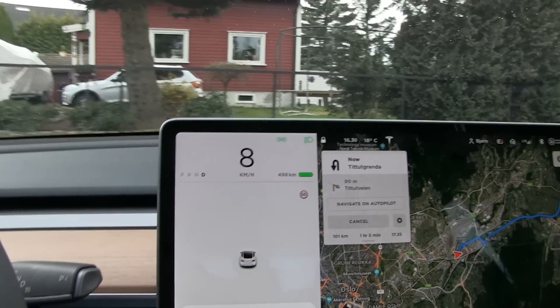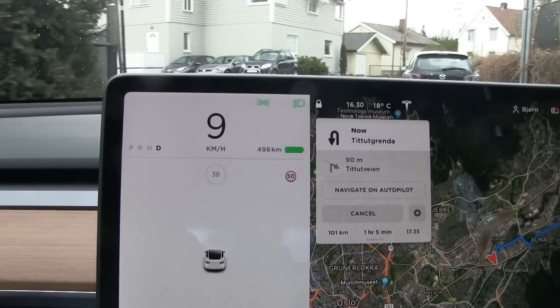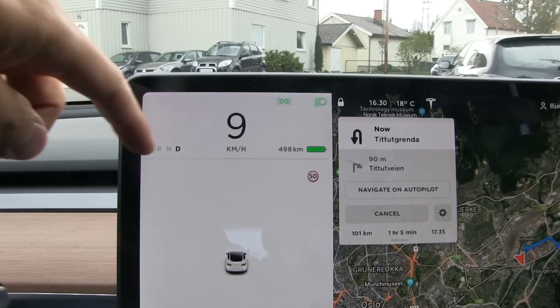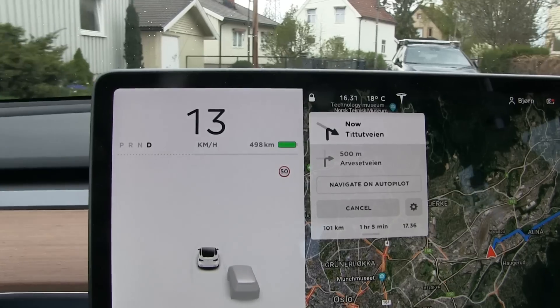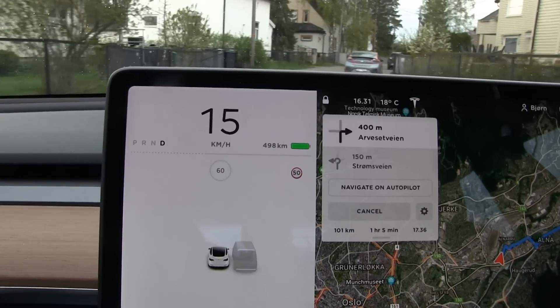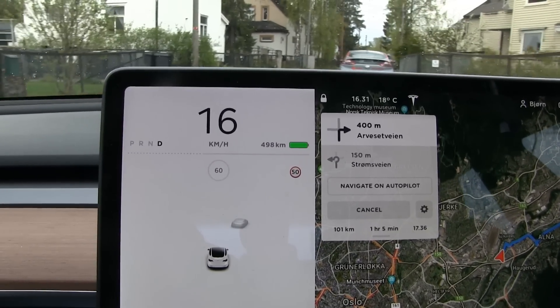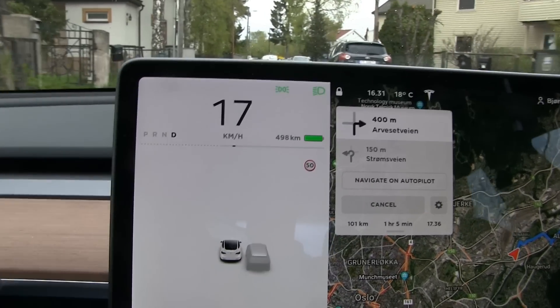We just started driving and you can see this is an indication that we are very close to 100 percent, because the dotted line here shows you the regen limit. When the battery is fully charged it simply doesn't have more space to store energy. So this is an indication that we are very close to 100 percent - there's almost no regen.